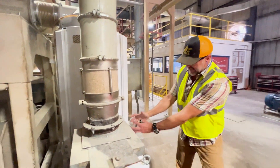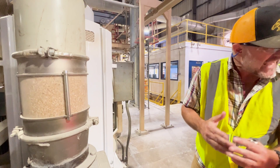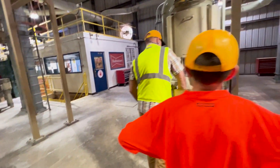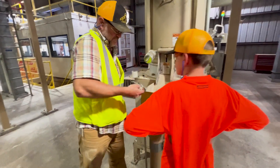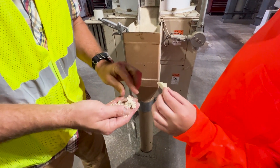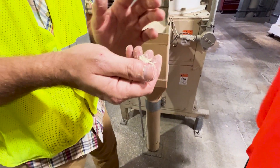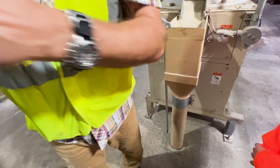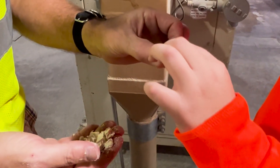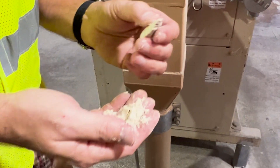The rice that goes into the whiteners is brown rice, and it comes out white rice. The process rubs the bran off — the bran is what makes brown rice brown. It gets sucked off by a fan and it's very high in protein. The bran and germ are not wasted — they still have value and in this case are sold to be used in animal feed.